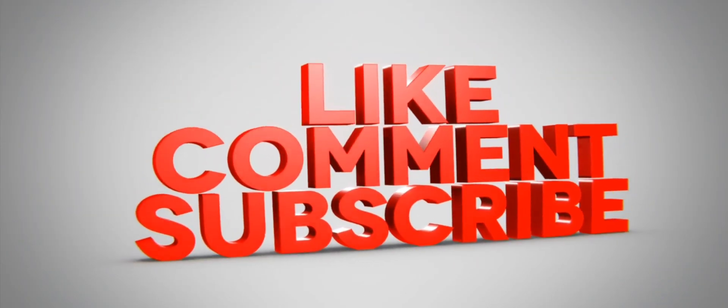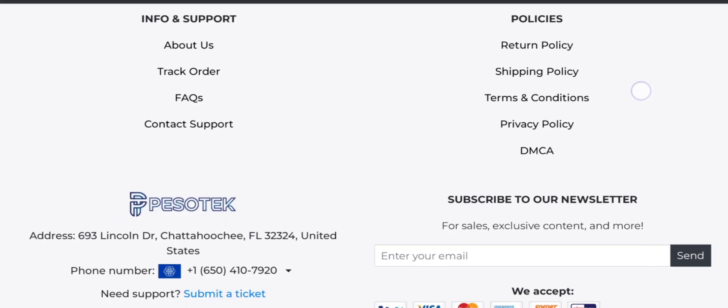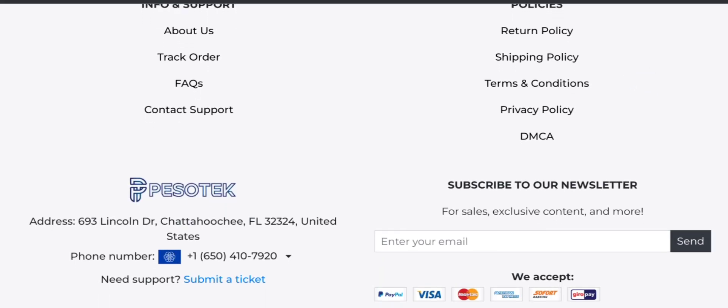Before going further, please do like, share, and subscribe to our channel. Now let's talk about the legitimacy factors — is this website a scam or a legit website?